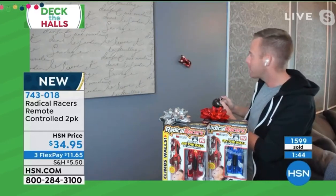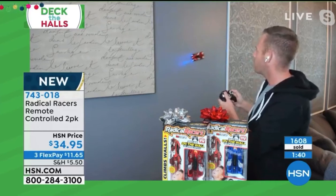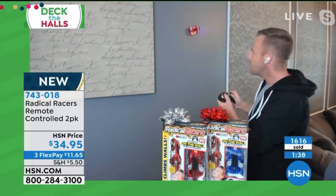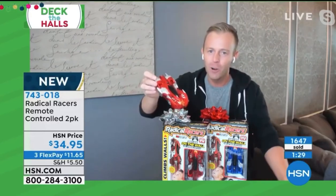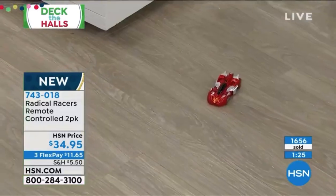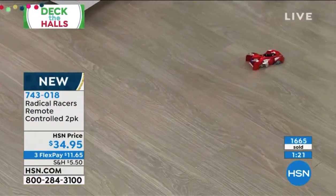They know the brand, they know the name brand. They don't want — I won't say knockoff — but they don't want the other cars you see. They want the Radical Racers. The kids are talking, whether they're at school or on whatever apps they're using these days — they know this is the one everybody's looking for. This is the red car and the blue car, one of each, so the kids are never fighting over whose is whose.